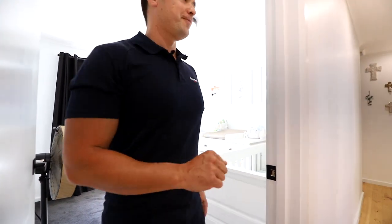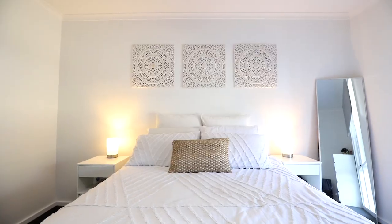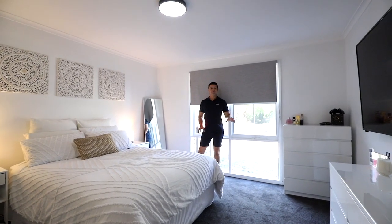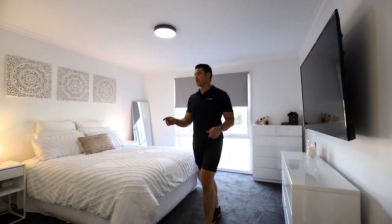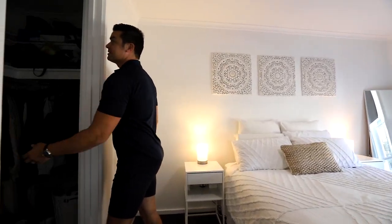Stepping inside here, you've got this huge master bedroom. They've got a queen-size bed in here, which has got ample space around it. You've got two bedside tables, a dresser, and extra space going all the way around. Flowing through, we've also got the walk-in robe, which is great to have.